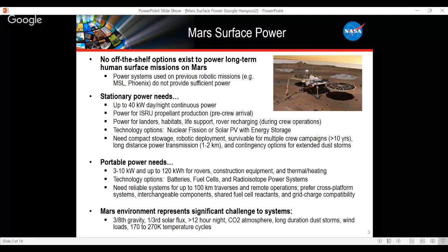Systems need to be compactly stowed for launch and landing, deployable robotically, and survivable for multiple crew campaigns — if we're going to invest in this infrastructure, we want it to last for more than one mission. We also foresee portable power needs in the range of 3 to 10 kilowatts, requiring energy storage on the order of 120 kilowatt-hours, with options including batteries and fuel cells. We'd like systems reliable enough that rovers can go on 100-kilometer traverses and perform remote operations, with interchangeability among components.